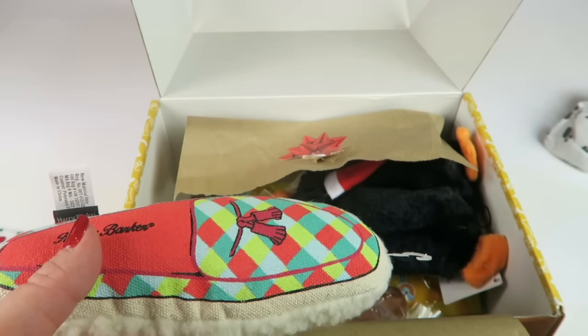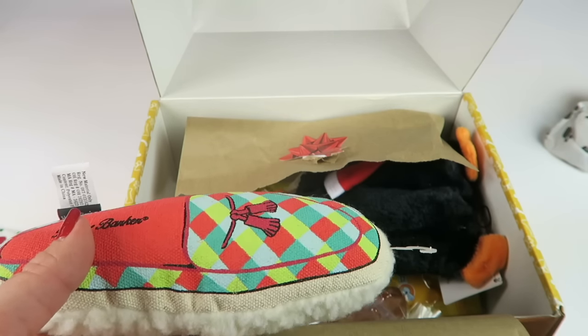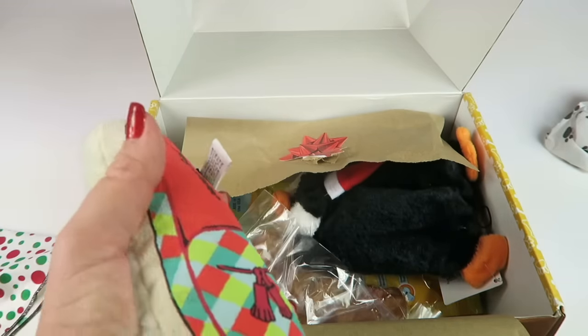Harry Barker plaid slipper toy retails for $13. It's a two-way squeaker with a fun holiday plaid print. Your pup will love having its own slipper — made with durable cotton canvas backed with soft Berber fleece.